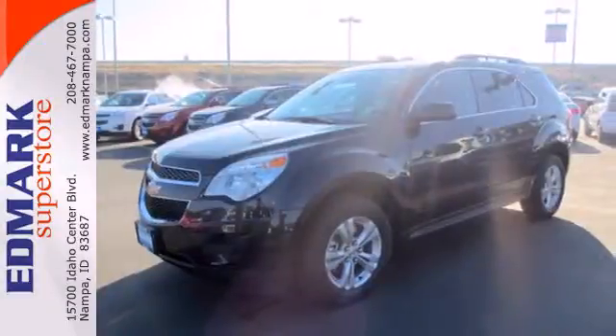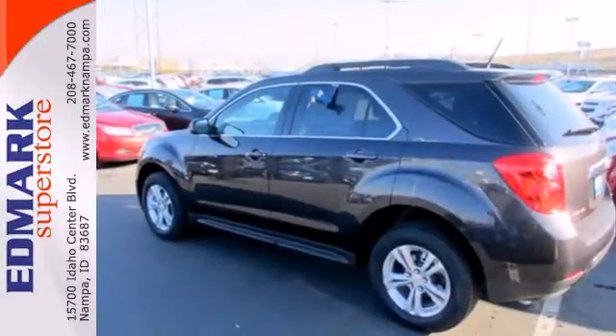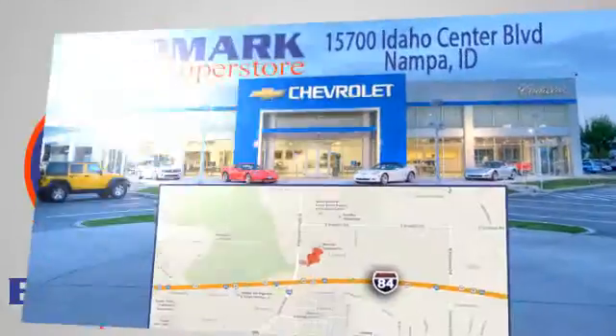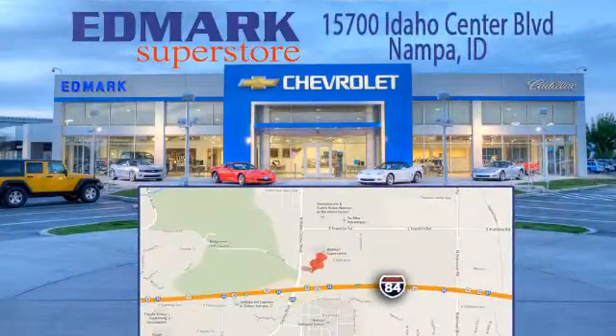This Equinox also offers impressive fuel economy. Come see it today — call, click, or stop in. We're conveniently located at 15700 Idaho Center Boulevard in Nampa, Idaho, just 15 minutes from downtown Boise in the Idaho Center Auto Mall.